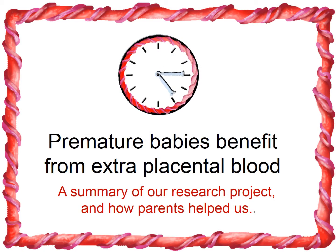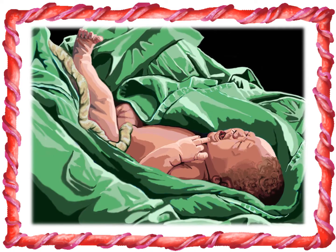This video has been created to explain the concept of enhanced placental transfusion at birth, the reason why this is beneficial, and how we included parents in our study.